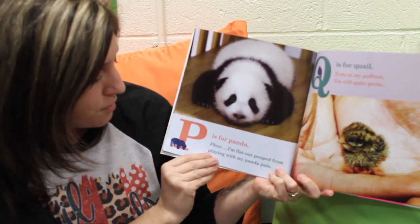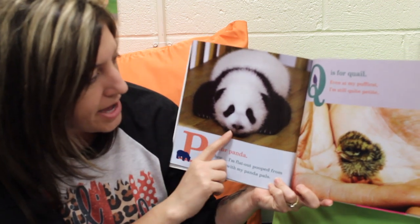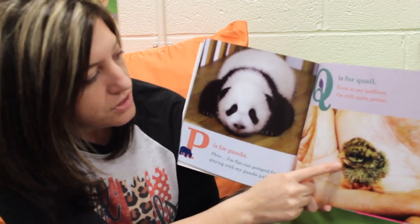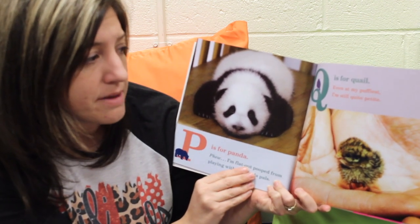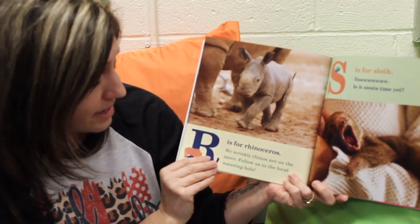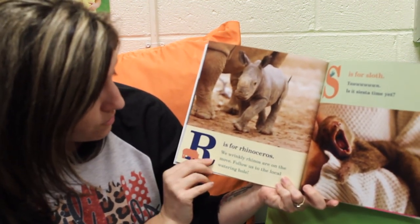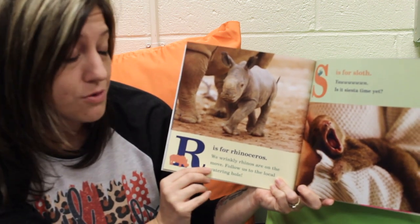P is for Panda. I'm flat out pooped from playing with my panda pals. Q is for Quail. Even at my puffiest, I'm still quite petite. R is for Rhinoceros. We wrinkly rhinos are on the move. Follow us to the local watering hole.